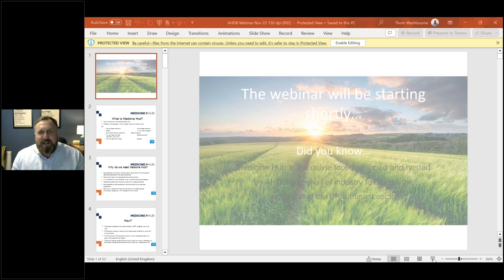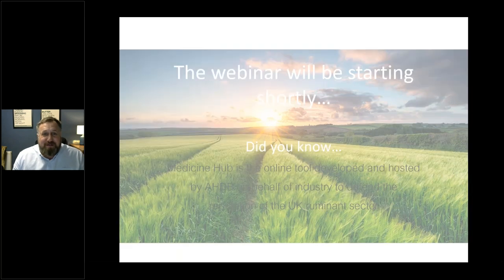Good evening everyone, and a very warm welcome to you all. I'm James Haye, KEM for AHDB Dairy, and tonight I'm joined by Jamie Robertson. Good evening, James.